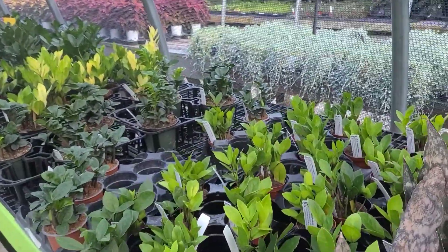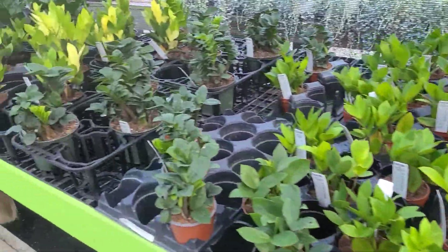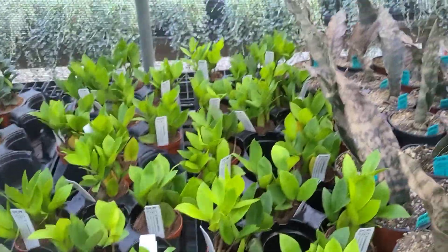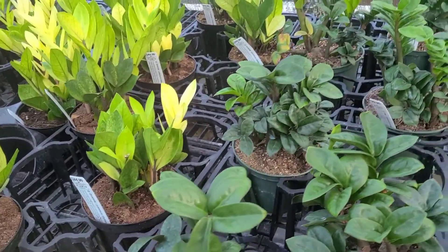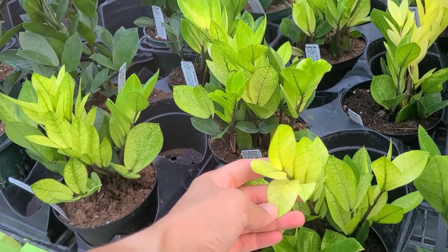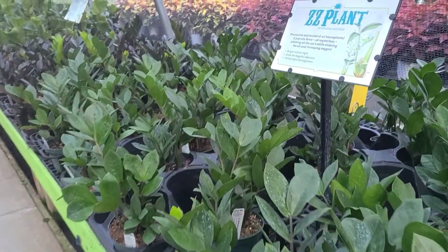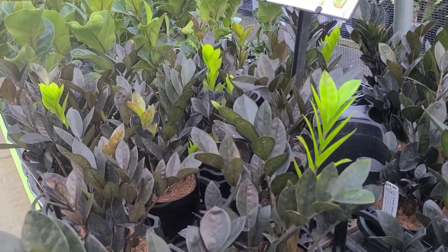And then we get to the ZZ plant section. ZZs are my all-time favorite houseplant. They may not be as sexy as a Calathea or as exciting as a Monstera, but they are my all-time favorite because they are just so easy and rewarding with really basic care. There's a normal regular ZZ, here's some Zenzi which is a miniature with a slightly different leaf shape and color — stays a little bit lower. Our newest variety is Chameleon — it has very white, yellowish foliage that fades to a darker green with age. And of course we've got some of the Ravens down here — you've got to have a Raven if you're collecting ZZs.